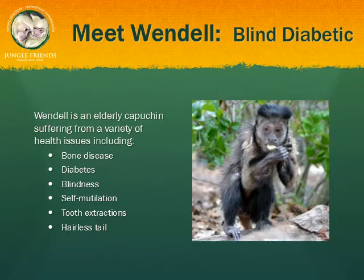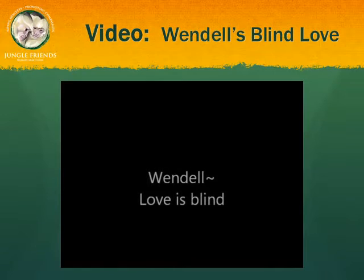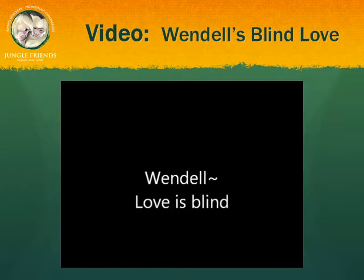Wendell came to us after he mutilated one of his hands. He was found to be diabetic and thought to have neuropathy. He was and is still on diabetes medications, and his diabetes is being successfully controlled. Unfortunately, before he was regulated, he had bitten off a toe and went blind. Wendell lives with Cuda, another capuchin with metabolic bone disease. The two are a model couple. Wendell is one of the sweetest monkeys you'll ever know, and still, Wendell greets everyone with a smile.